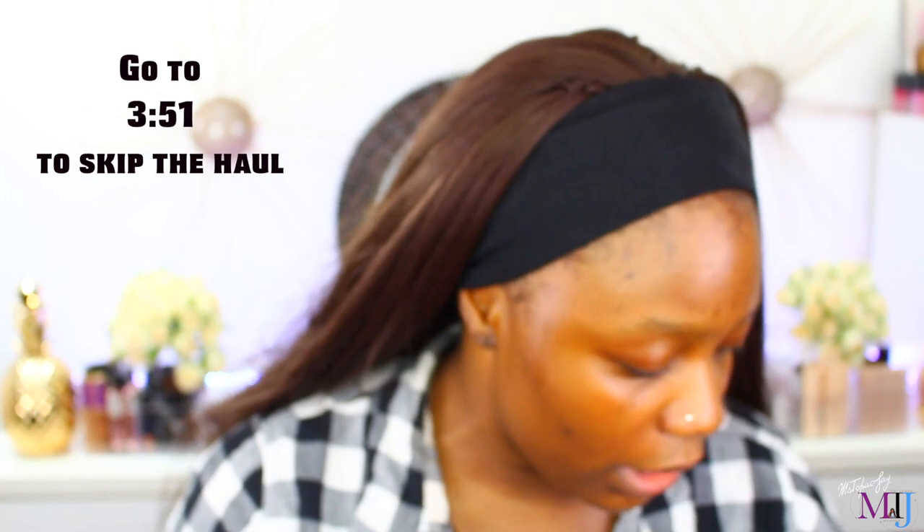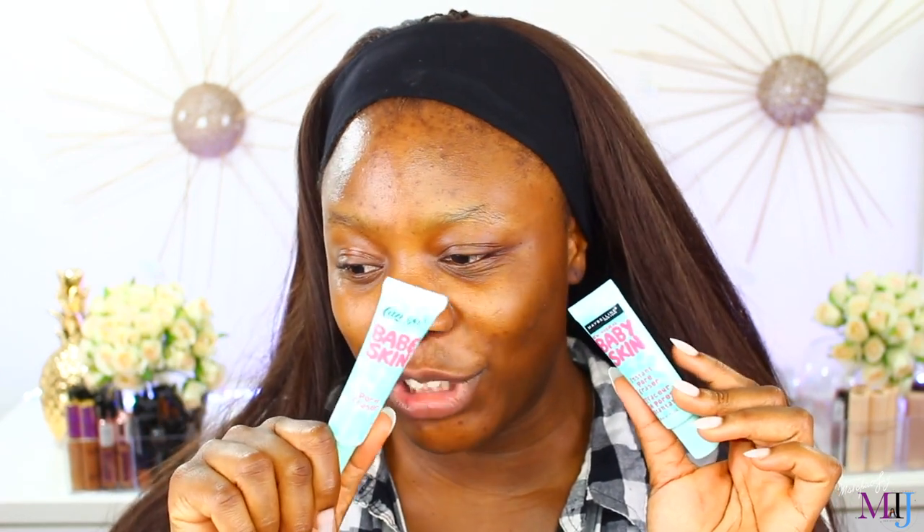So I already unboxed all these things. Does this remind you guys of anything? Let me help you. This is the Maybelline Baby Skin Instant Pore Eraser — and this is the Baby Skin Pore Eraser that I bought from Wish App. Look at that. Very interesting.